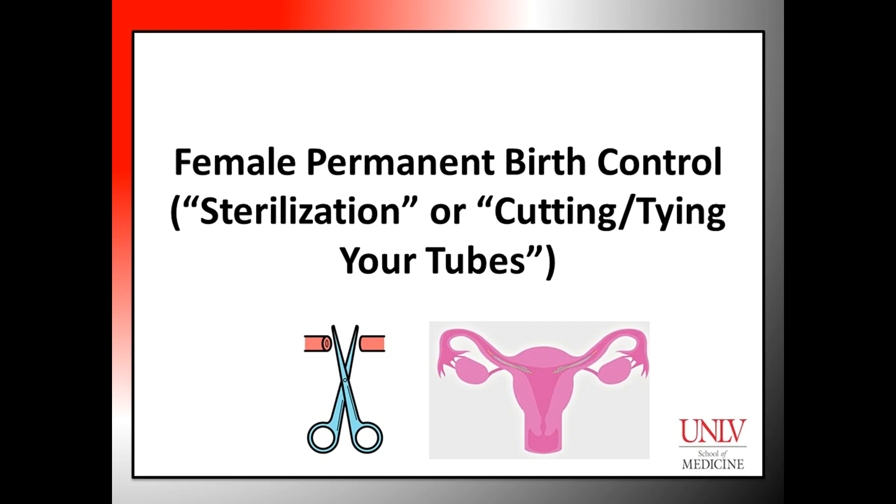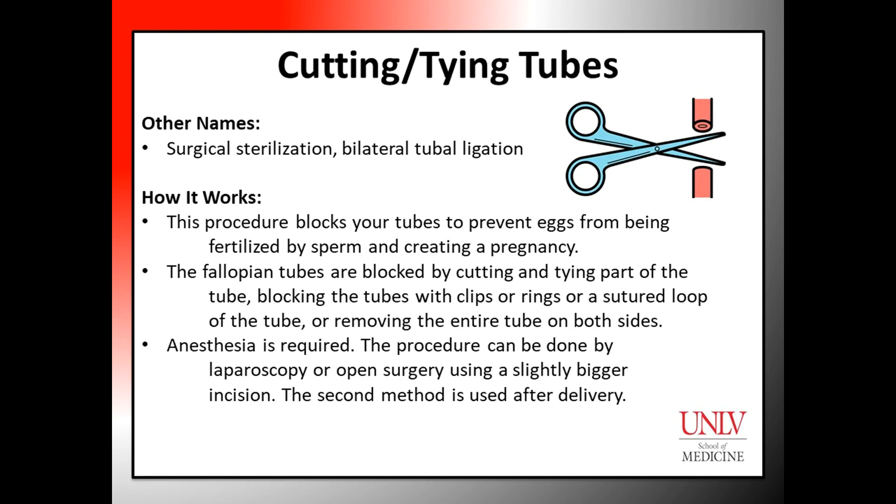Female permanent birth control, also called sterilization or cutting or tying your tubes. Common names for female permanent birth control that involves cutting or tying tubes are surgical sterilization and bilateral tubal ligation.